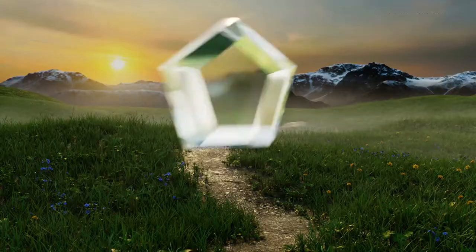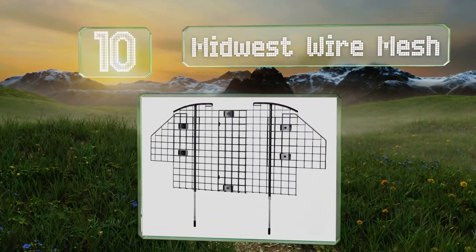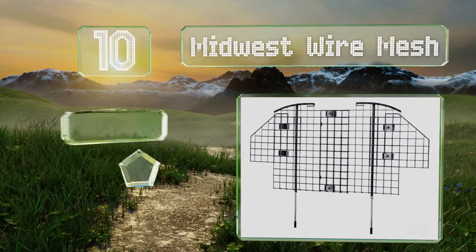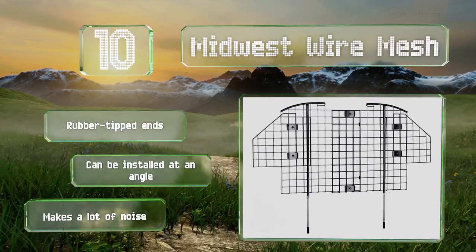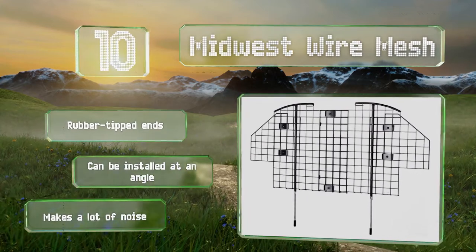Starting off our list at number 10, the non-reflective electro-coated finish on the Midwest Myerwesh is designed to minimize glare so that you don't get distracted. It's backed by a one-year manufacturer's warranty, though the plastic grips require constant tightening. It comes with rubber-tipped ends and can be installed at an angle, however it makes a lot of noise.